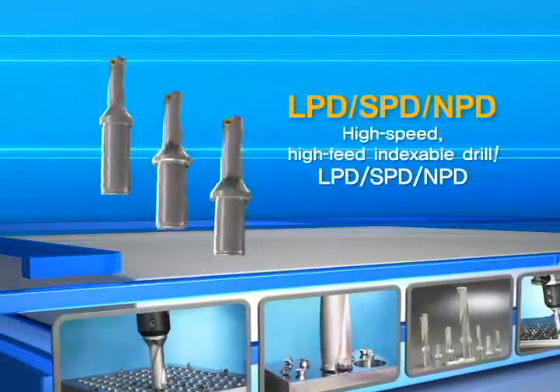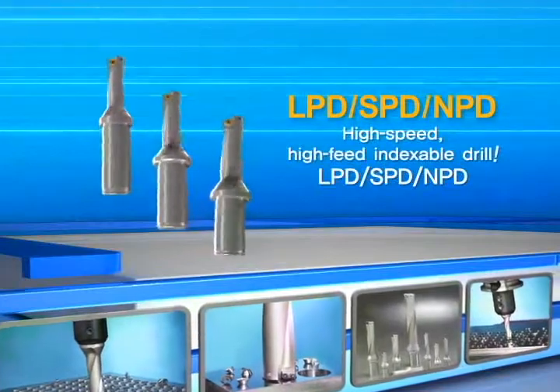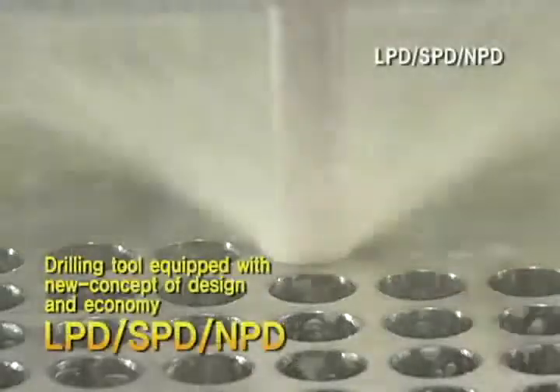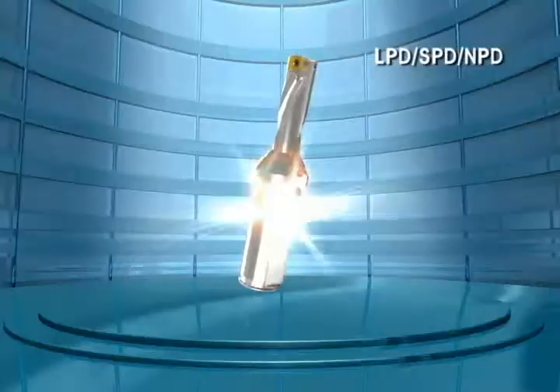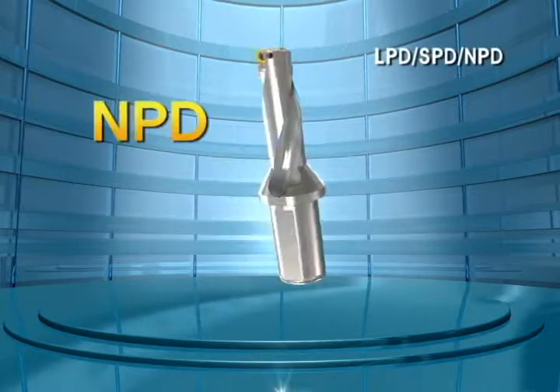High-speed, high-feed indexable drill — Coraloy LPD, SPD, NPD. The tool that materializes the desired processing with high productivity and excellent cutting ability: LPD, SPD, NPD.